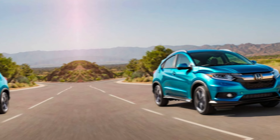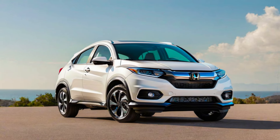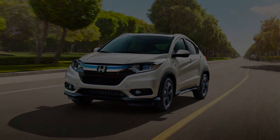Thanks for watching. Let me know in the comments below what you think of the 2025 Honda HR-V. And if you're considering a sub-compact SUV, be sure to check out the HR-V during your test drives.